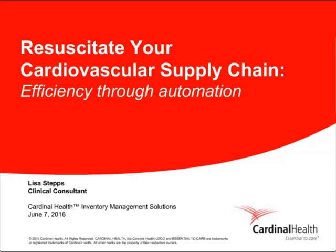Operational efficiency can be a struggle for today's supply chain leaders. With the dynamics shifting to more non-invasive cardiovascular procedures, along with added pressure to deliver value-based care and reduce spending, driving effective CV inventory management is not only a good idea, it's essential. Our thought leader today will be Lisa Steps, a clinical consultant with Cardinal Health Inventory Management Solutions.